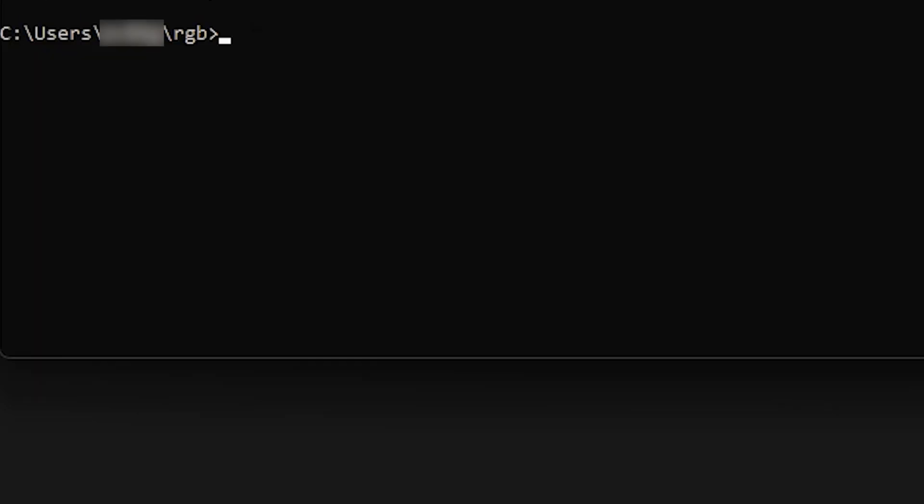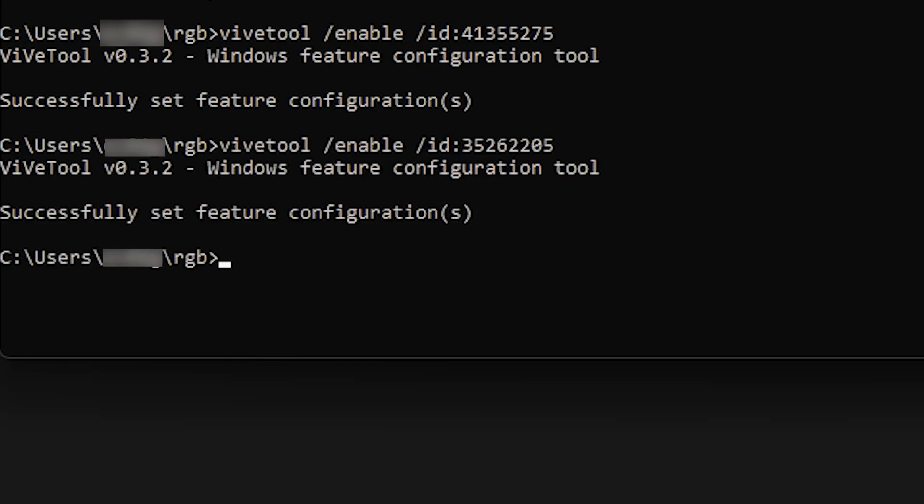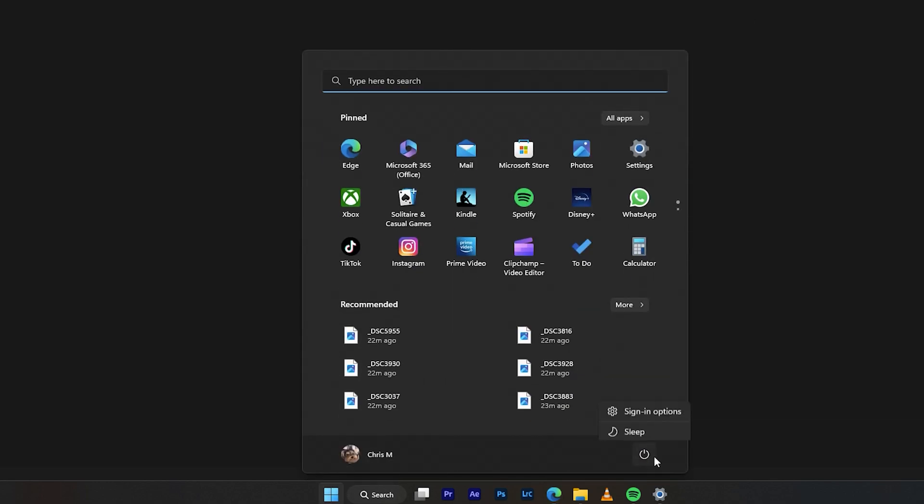Now that the directory is set to the correct folder location for ViVeTool, you just need to follow the command codes shown on screen — you can pause the video to copy them. It's only two command lines to enter. After you successfully set the configuration, the feature is officially activated. Now go down to the Windows button, hit the power button, and restart your PC.